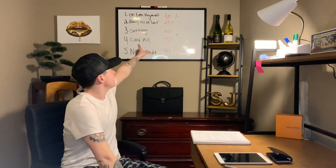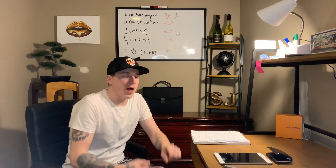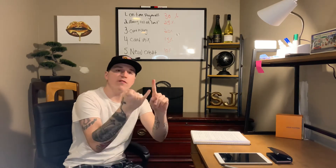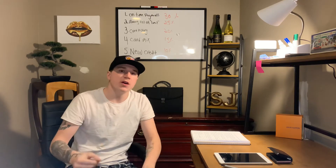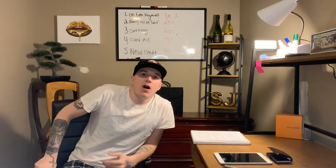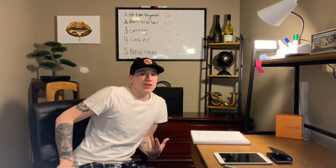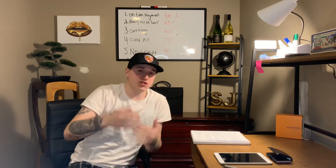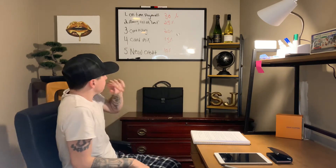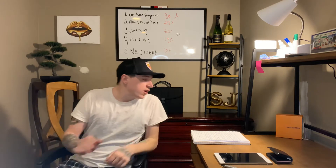Number three: credit card history. It affects your score by 20%. Credit history covers how many lines of credit you've had, how many credit cards you've got — one, two, three — a car payment, a mortgage. All of these different things bump your credit score up over time. When I first bought my house it was new, so it shot my credit down a little bit, but then I started to go back up as I made my mortgage payments.